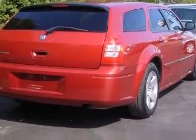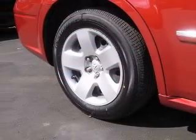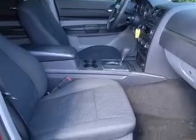This vehicle has a red exterior and includes the following options: air conditioning, center console full with covered storage, clock, in radio.